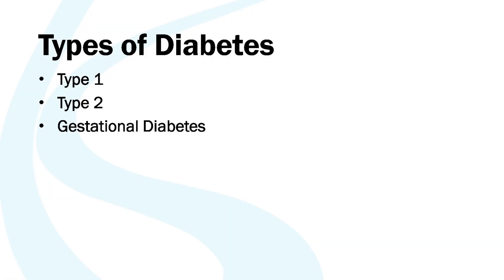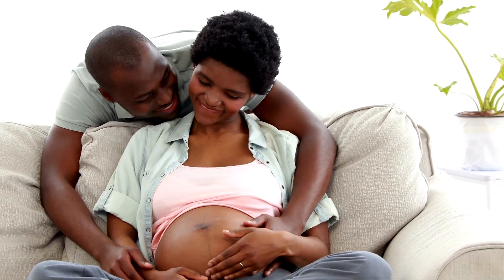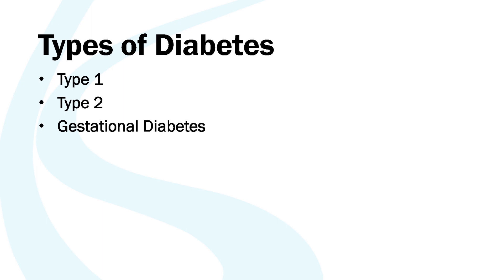The two most common types of diabetes are type 1 and type 2, though other types do occur. One is gestational diabetes, which is common in women during pregnancy. Women with gestational diabetes are at an increased risk for developing type 2 diabetes after pregnancy or later in life. Each of these are slightly different but they all relate to our body's ability to use food as energy.